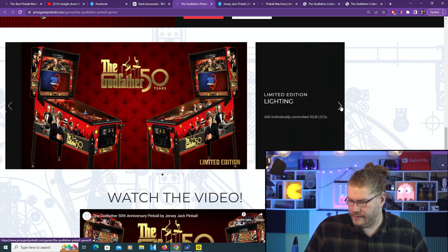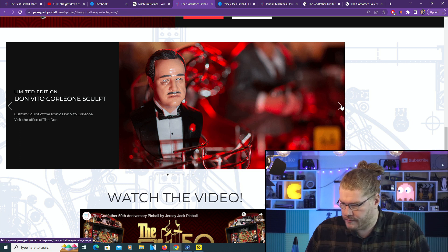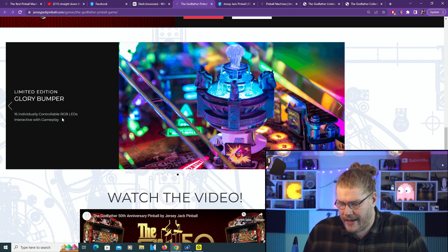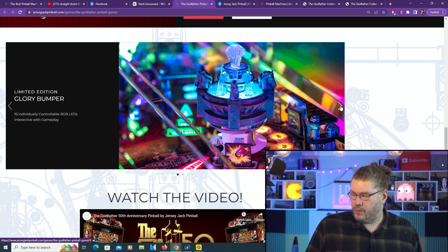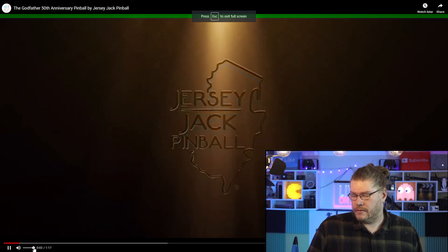Limited Edition playfield, limited edition cabinet. I definitely like the CE cabinet better, but of course you're paying a bit extra. Don Vito - pretty cool actually. This fountain, which is on both games - wow, how cool is that! 16 individually controlled RGB LEDs, interactive with gameplay. This pop bumper actually reminds me of the Wizard of Oz - in that game on the bottom left hand corner there's a similar setup where the ball can go through. Kind of a Wizard of Oz inspired situation there.